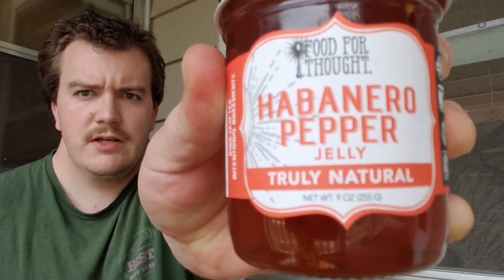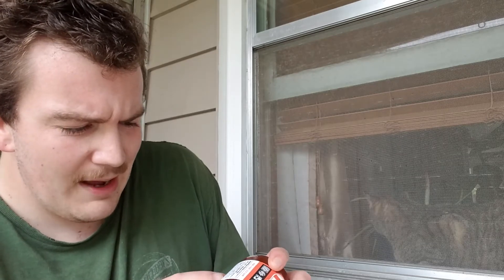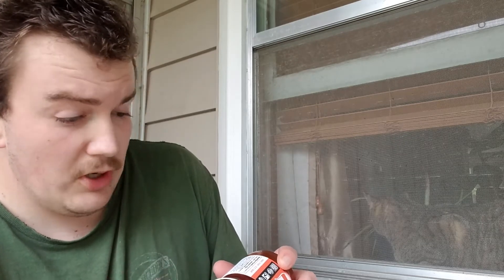The habanero pepper jelly — truly natural. I've never had hot jelly before; jams, things of that nature — I've seen them, never bought one. Today's the day we're trying it out. This is by Food for Thought — I think that's the brand name. Made in Michigan, gluten free, all natural, GMO free. They say more fruit, less sugar. Ingredients: grape juice, water with grape juice concentrate, cane sugar, pectin, habanero peppers, salt, and red pepper flakes.